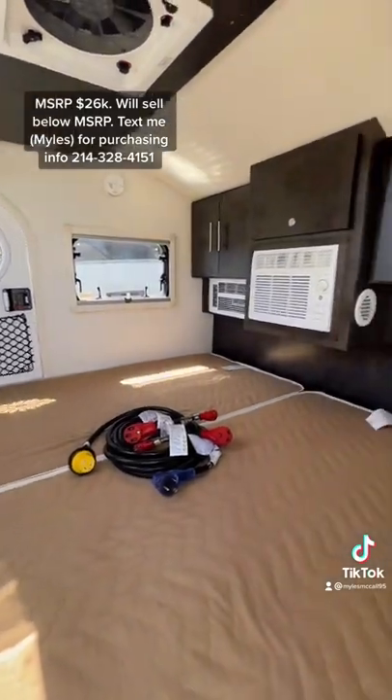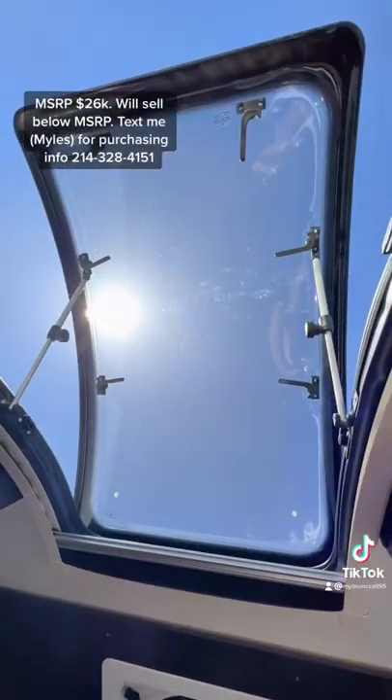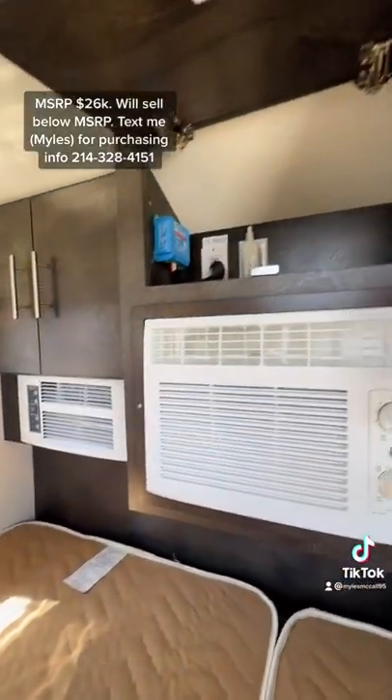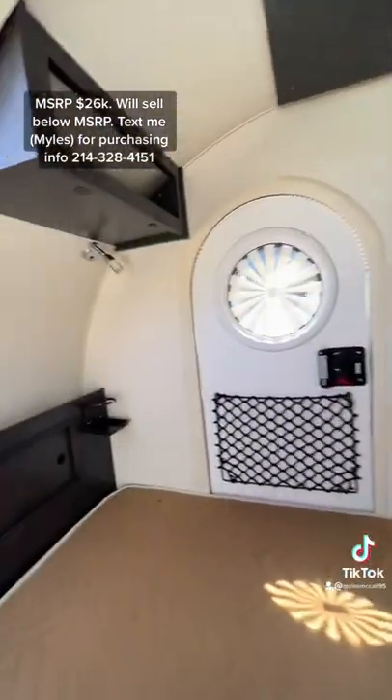There's a huge bed in here. I'm about 6'2" and my feet nor my head touch the ends when I'm laying straight forward and back. You also have a huge star-gazing window, plenty of storage, a heater, and an AC in here.